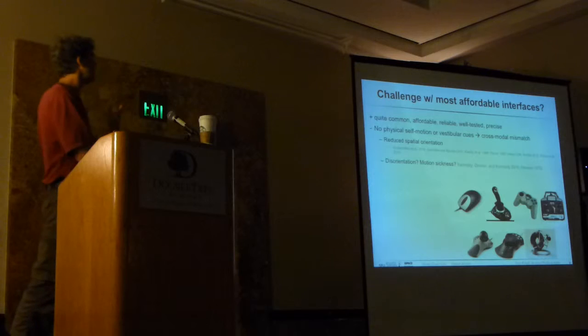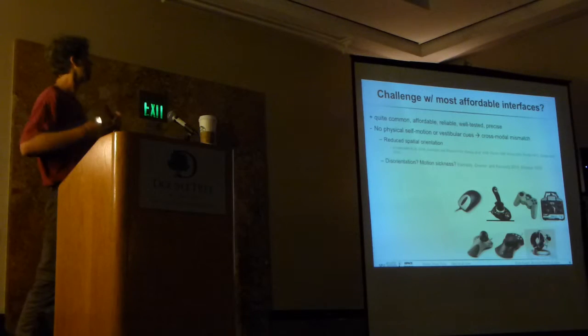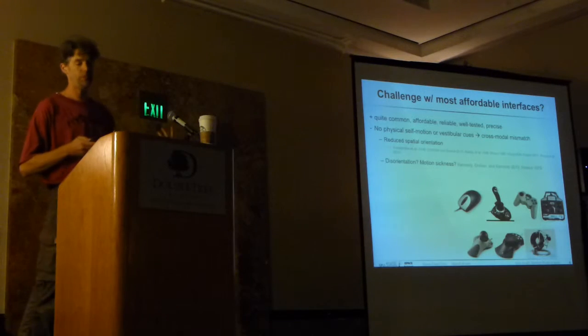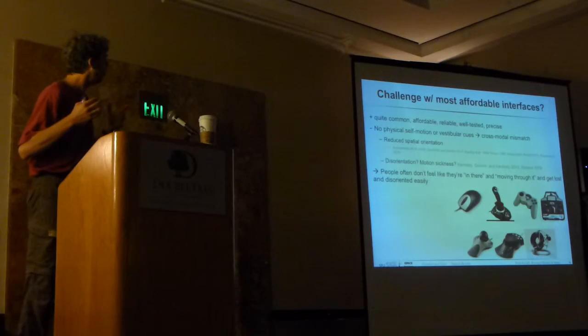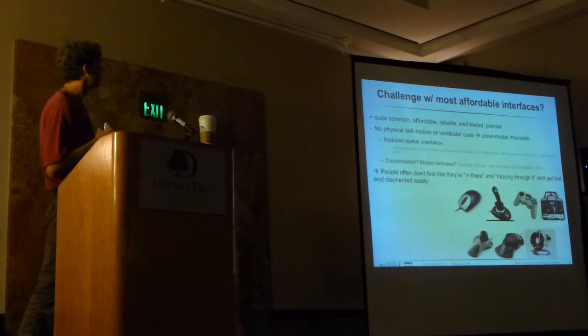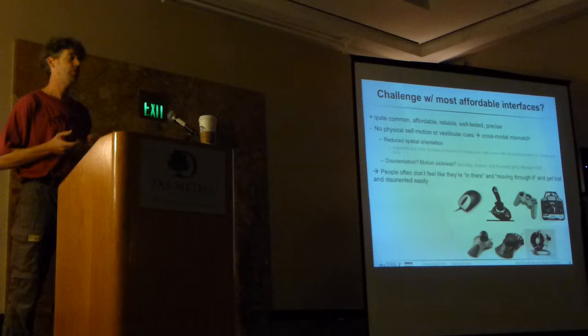Hand gesture interfaces mean your vestibular system and your lower body system aren't involved. The result is a sensorimotor mismatch between visual and non-visual systems, which can lead to reduced spatial orientation, disorientation, and maybe also motion sickness. Often when people move through an environment using just a camera interface, they don't really feel like they're in there or moving through it, and they get lost and disorientated more easily.